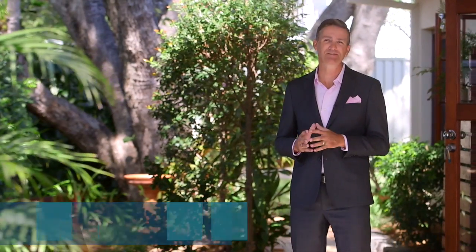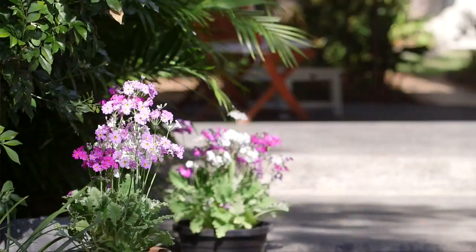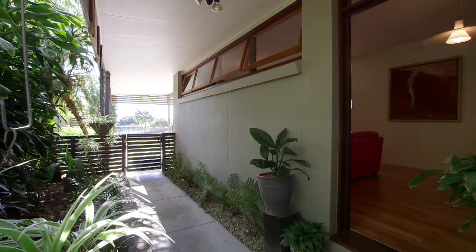Hi and welcome to 12 Sintra Street, Durak. For 16 years the owners of this property have maintained and loved this home to a very high standard, and you have a unique opportunity to secure this home and take advantage of all of their hard work.